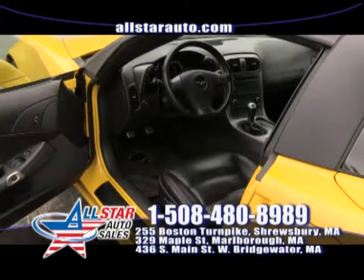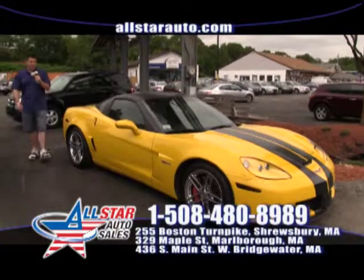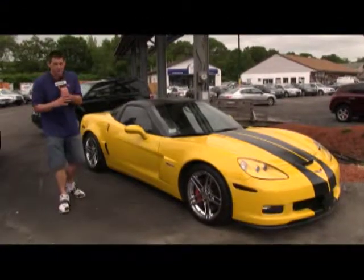Check it out online at AllStarAuto.com and give us a call at 508-480-8989. Remember, we're open 7 days a week to assist you with all of your vehicle needs.